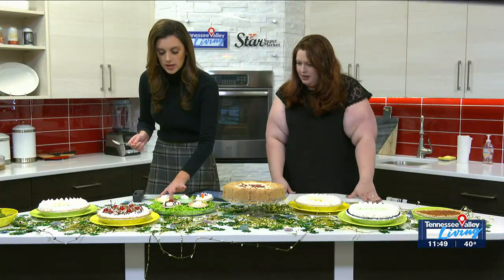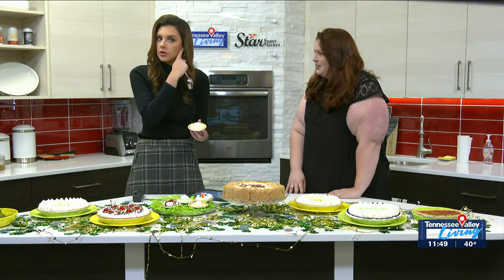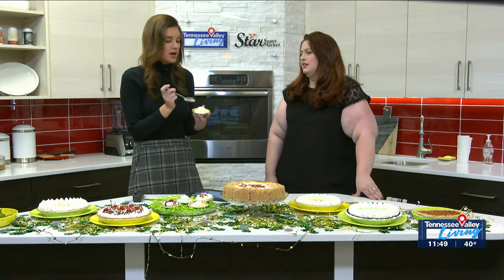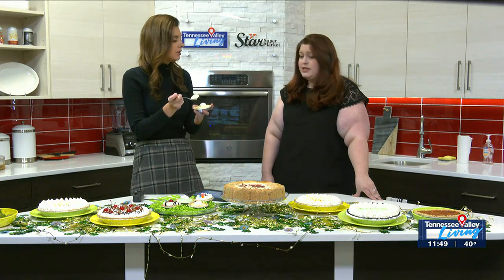Let's go — I need to try the key lime pie, because my world has been rocked! Producer Shanika says they all knew. They all knew that there was a key lime. I'm sorry, I'll see myself out. This looks so good. And we want to stress, these are all available all the time at Star Market, Meridianville and Five Points.